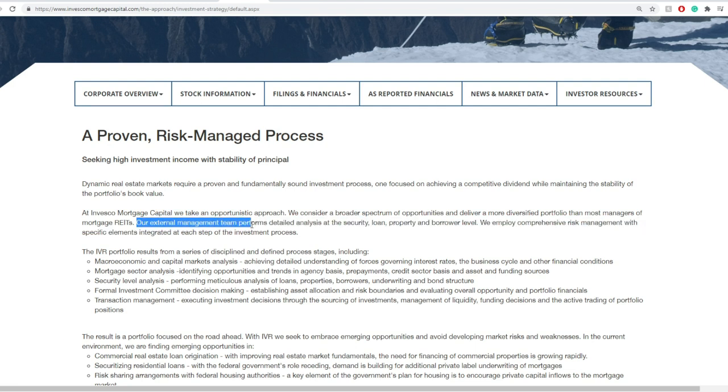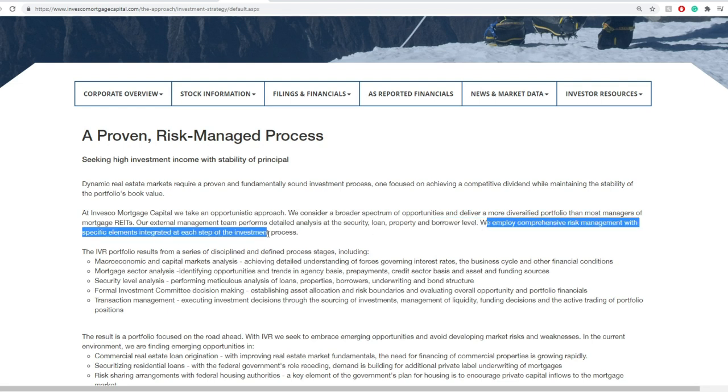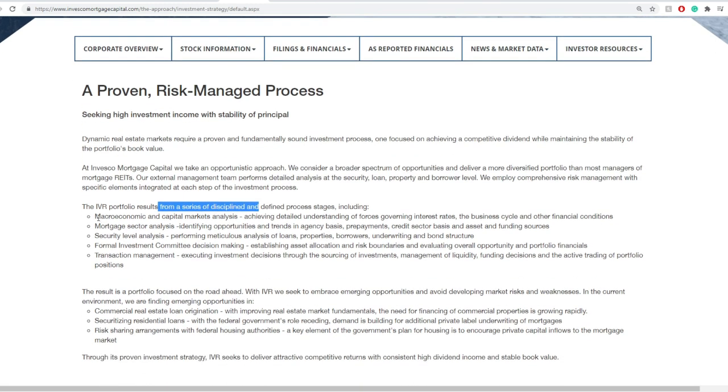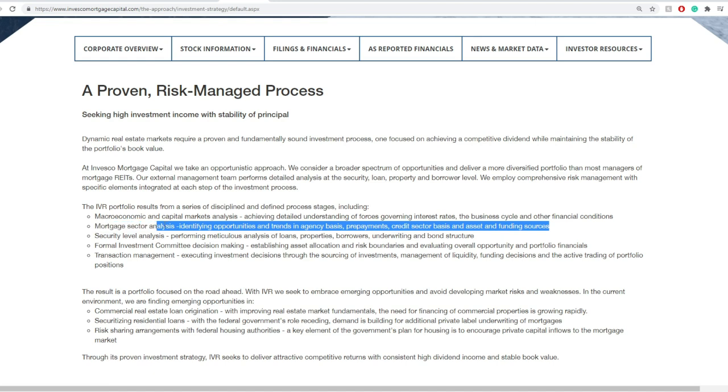Their external management team performs detailed analysis at the security, loan, property, and borrower level. They employ comprehensive risk management with specific elements integrated at each step of the investment process. The IVR portfolio results from a series of disciplined and defined process stages, including macroeconomics and capital market analysis, achieving detailed understanding of interest rates, the business cycles, and other financial conditions, mortgage sector analysis identifying opportunities in agency basis, prepayments, credit sector basis, assets, and funding sources.